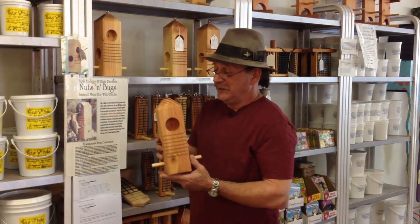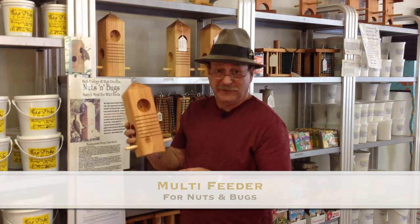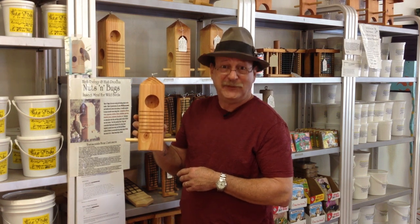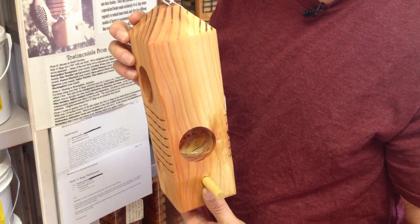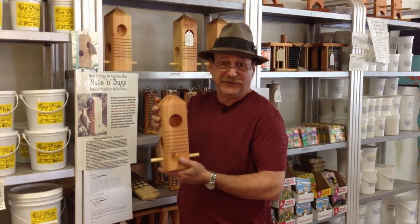I'm going to show two. This model is called the Multi Feeder, and for viewers who are seeing this video, I will put this on special — fifty percent off — for the entire rest of the month of December. This has four food ports: two for clinging birds and two for perching birds. All insect-eating birds can use this feeder.